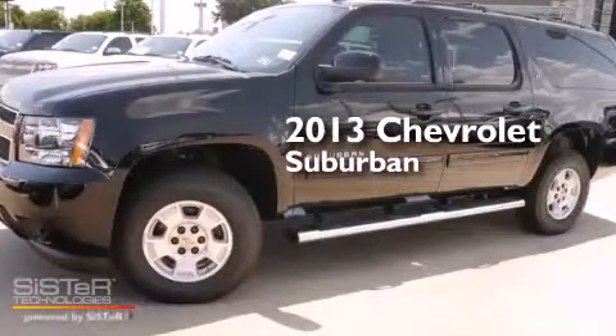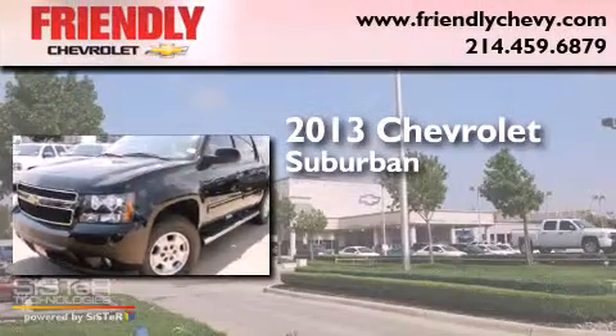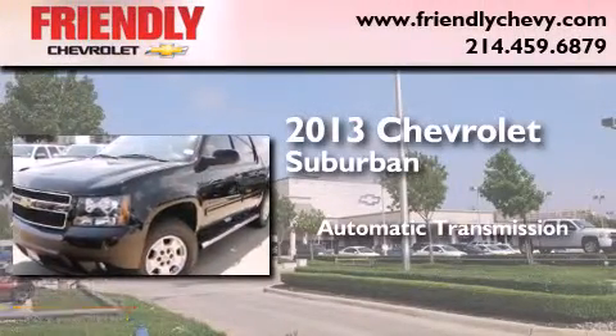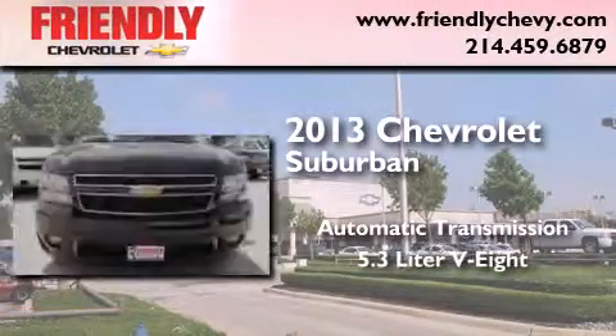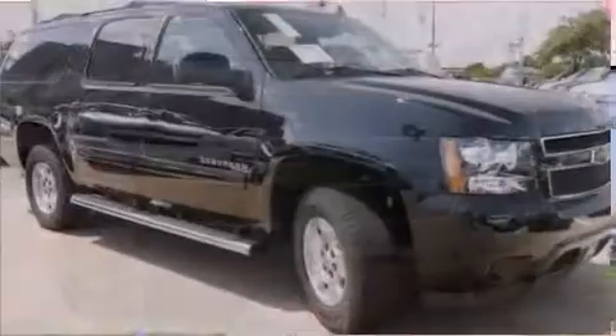This is a brand new 2013 Chevrolet Suburban. This SUV has an automatic transmission, a 5.3 liter V8, and the added safety and control of four-wheel drive.